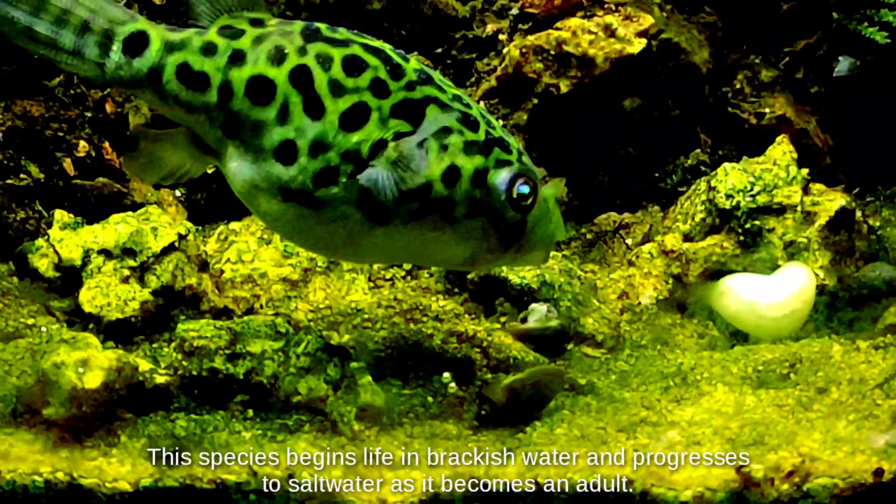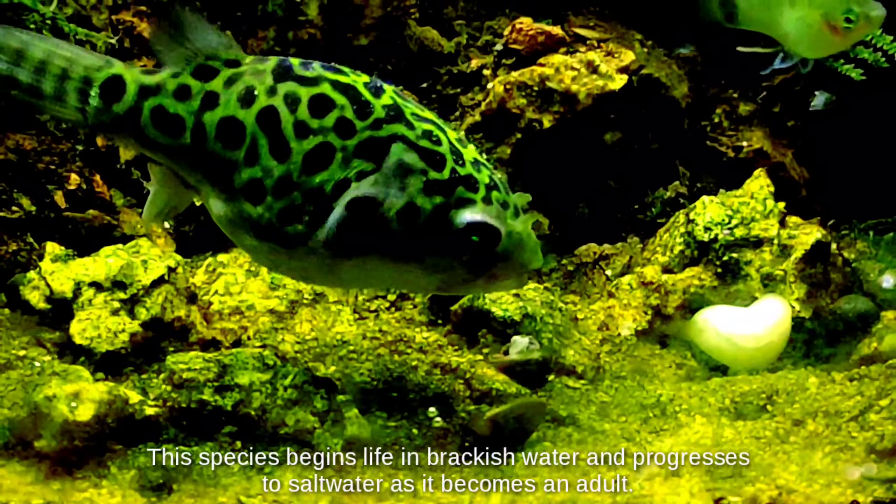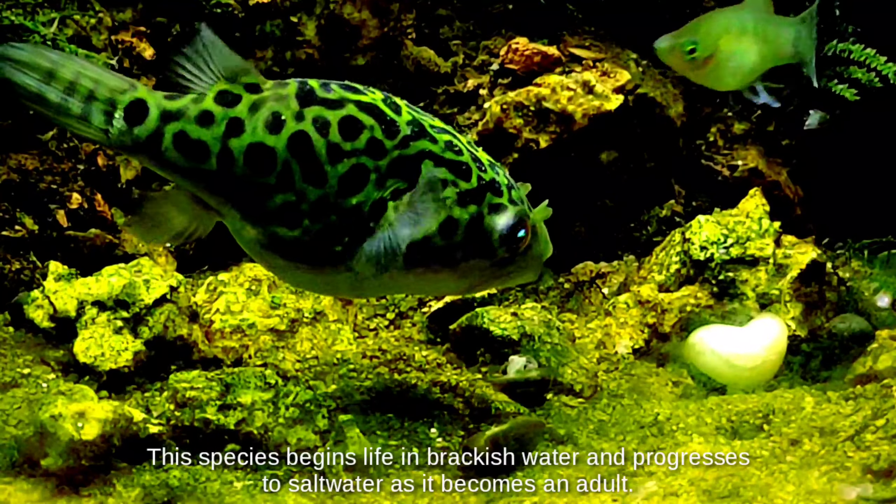This species begins life in brackish water and progresses to saltwater as it becomes an adult.